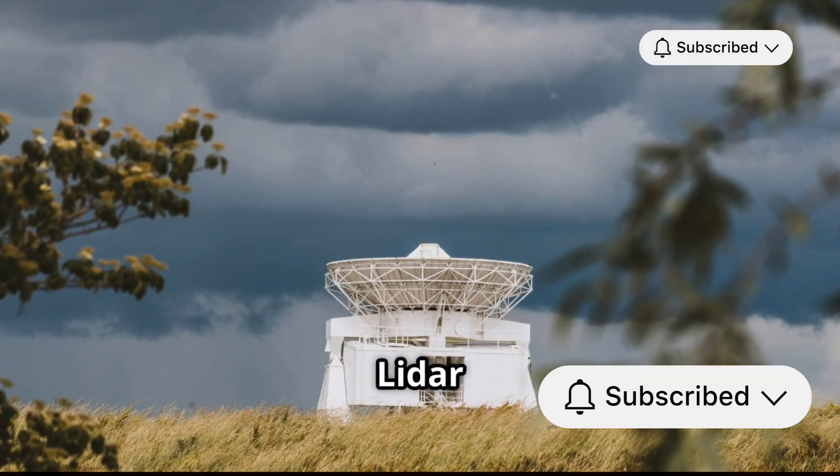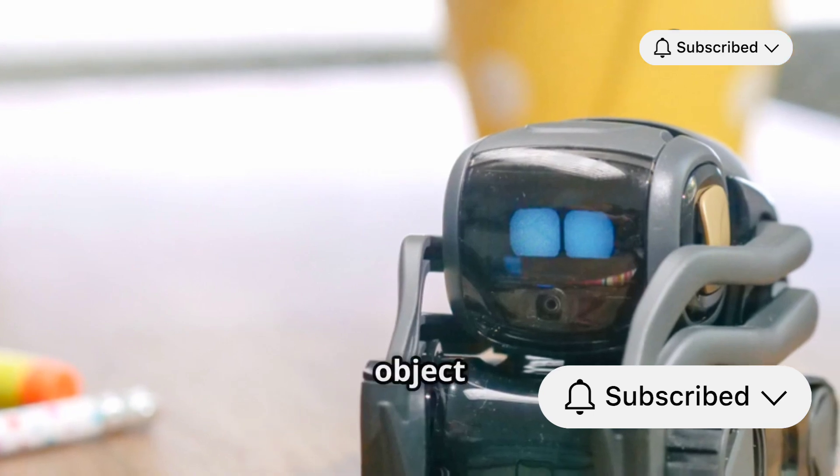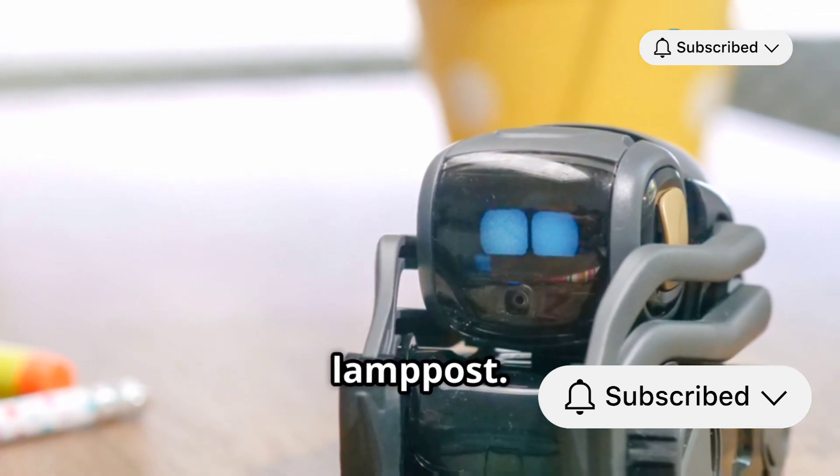However, radar has its limitations too. It's not as precise as LiDAR and struggles to provide detailed images. It can detect that there's an object ahead, but it won't tell you if it's a pedestrian or a lamppost.